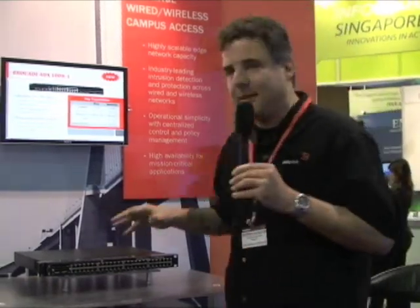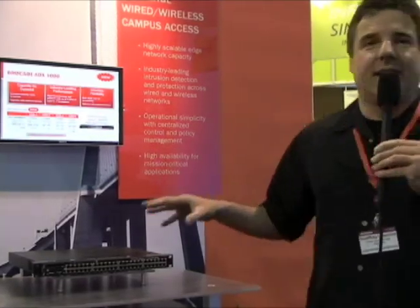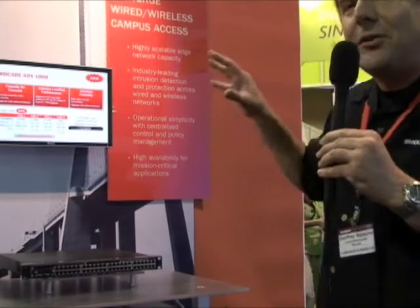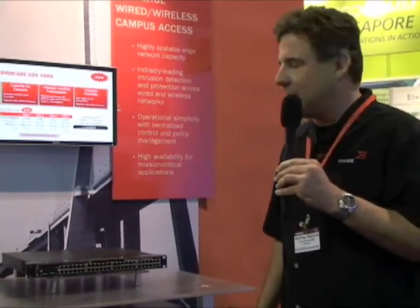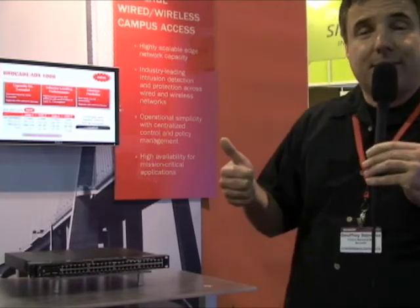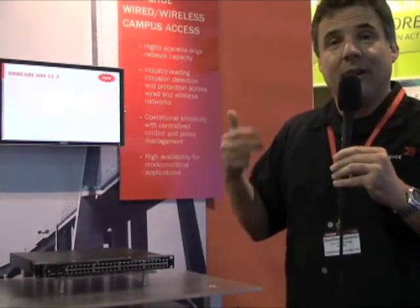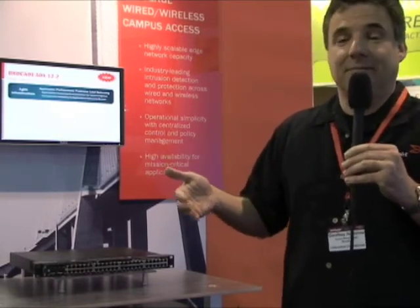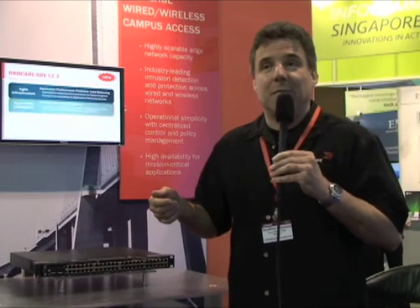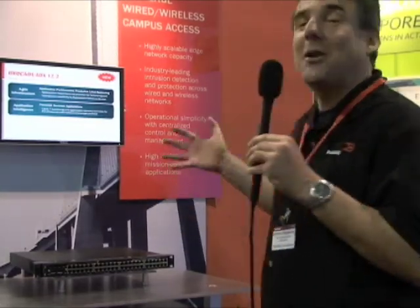To summarize, four key features make the FastenCX a great complement to the Brocade wireless mobility products: first, PoE+; second, downlink bandwidth; third, uplink bandwidth; and fourth, stackability. Come down to the Brocade booth here at Interop and we'll be happy to talk to you about these products.